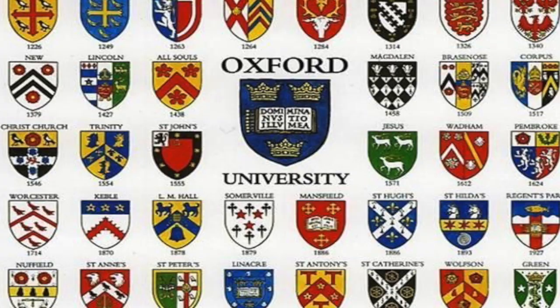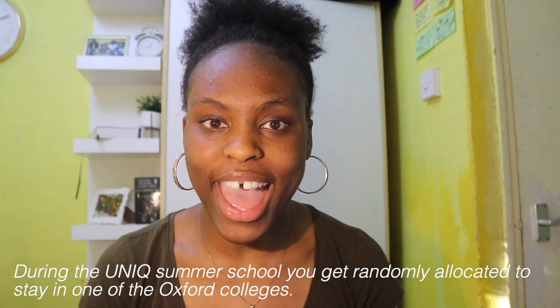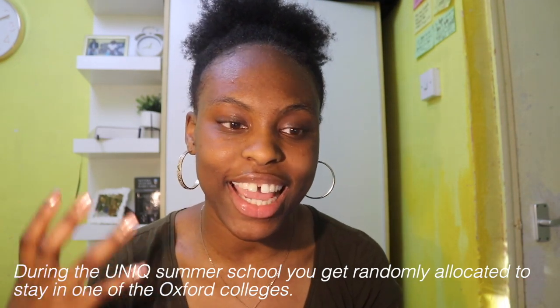For those wanting to apply to Oxford, you'll know it's separated into individual colleges. Each college is like a mini campus — it's where you live, where you have your tutorials, and where you spend most of your time in first year. The reason I applied to Brasenose is because I spent UNIQ there, I really enjoyed the people, the place, the vibe, and I realized it was pretty central compared to other colleges.